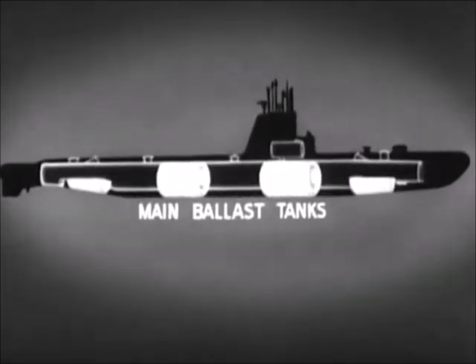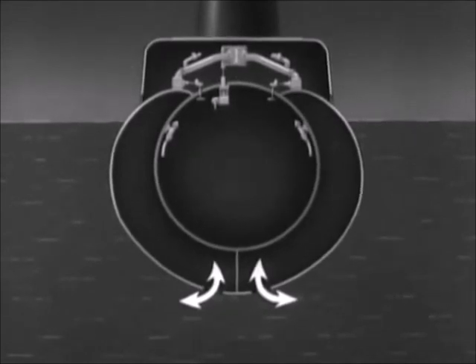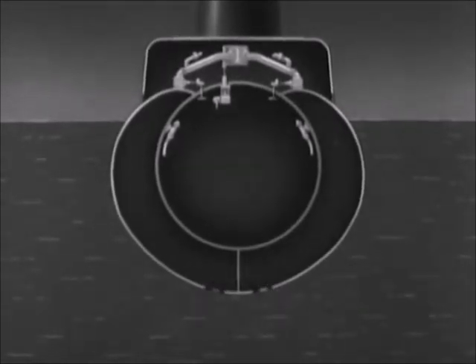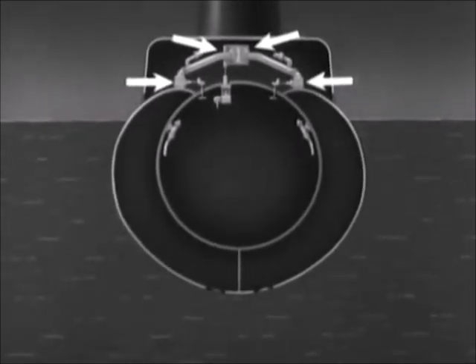The main ballast tanks are completely flooded when the boat is submerged. Some of these main ballast tanks are divided into port and starboard tanks. This is a cross section. The tanks have flood ports open to the sea. The main vent valves control the escape of air when flooding the tanks. These are emergency vent valves, used in case of damage to the main vents or to prevent accidental flooding. In order for the submarine to submerge, both sets of vents must be opened to flood the tanks.